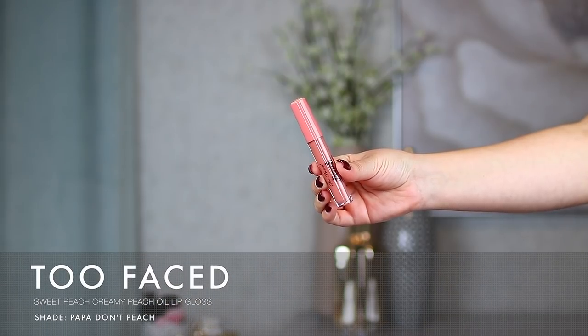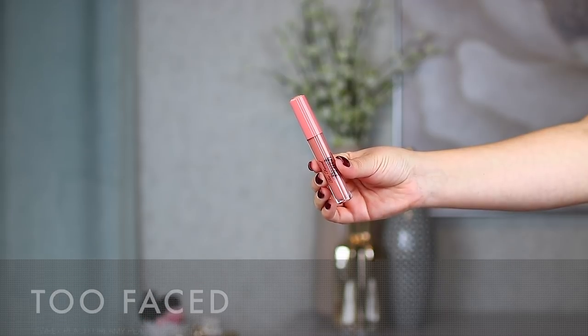The next product is a very unique one — I was really excited to see Too Faced do this. This is the Too Faced Sweet Peach Creamy Peach Oil Lip Gloss. It actually does feel like oil — very creamy with that oily aspect, but it's not greasy or slippery like an oil. It has the moisturizing quality of an oil product with the glossy finish of a lip gloss. The shade I have is Papa Don't Peach, which I'm swatching here — it's medium coverage and doesn't last a super long time on me, but I love wearing it when my lips feel a little drier.